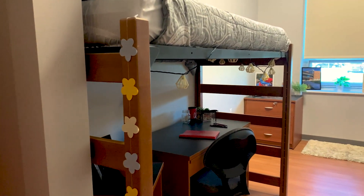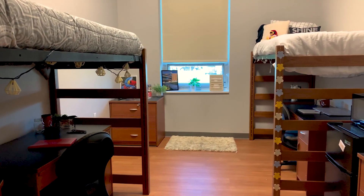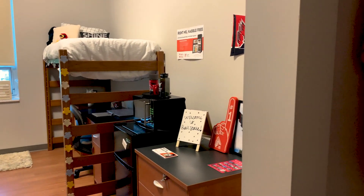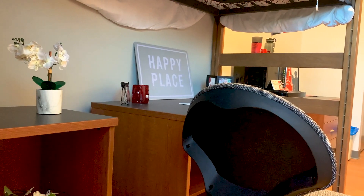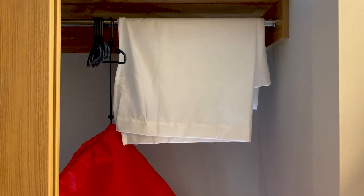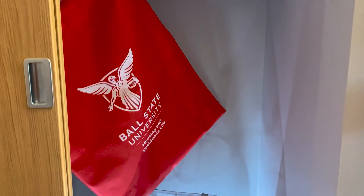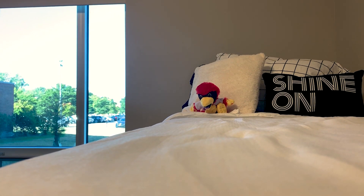Inside a standard double room in Northwest Hall are two loftable beds, two desks each with a chair, two dressers, and two storage cubbies on wheels. The furniture in the room is adjustable and easy to move, making it perfect for residents to arrange, decorate, and truly make the room their own. Standard double rooms also have two floor-to-ceiling closets, one for each student. Each student living in the halls can either rent a mini-fridge microwave combo for their rooms, or they can bring their own.